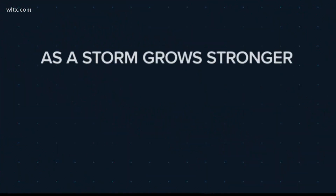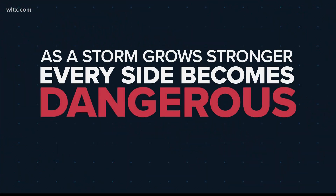However, it's important to remember, as the storm grows stronger, every side becomes dangerous.